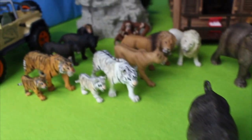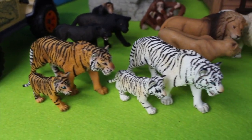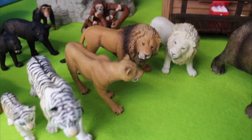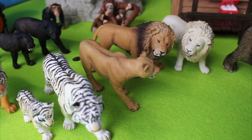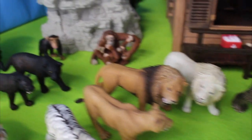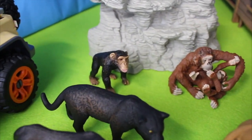Behind the rhinoceros we have tigers — we have the orange Bengal tiger and the black and white tigers. Behind them we have lions. There is a female lion and two male lions. The female lion, she's a lioness. There is a brown lion and a white lion. And behind the lions we have two black panthers.